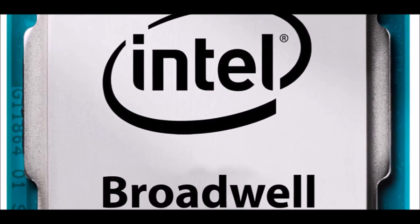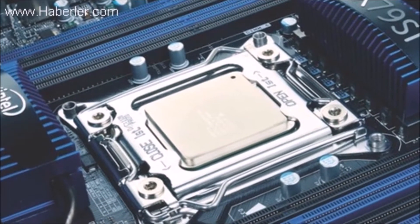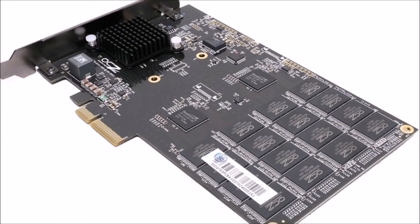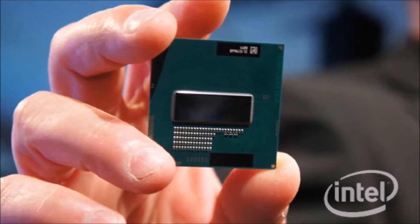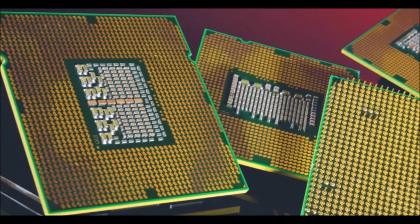A high-performance version of Intel's future Broadwell chip could squeeze in 18 cores — Intel's highest core count to date, according to a report. These Broadwell chips would feature an 18-core Broadwell EP or EX Xeon chip based on Intel's upcoming 14nm production process.